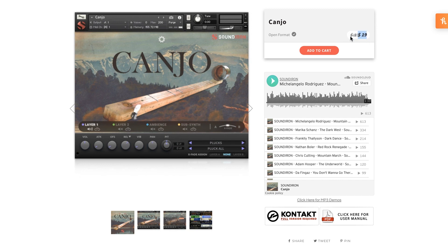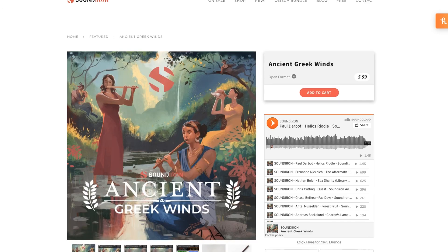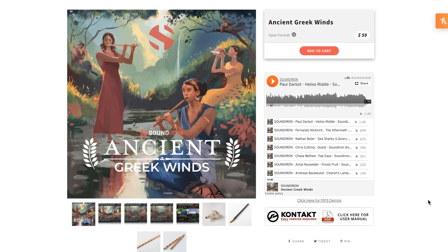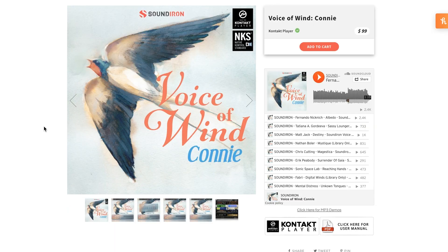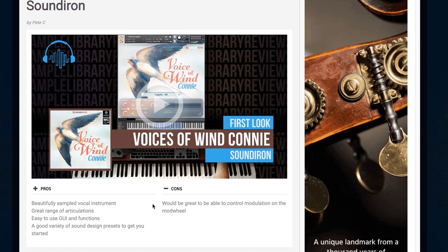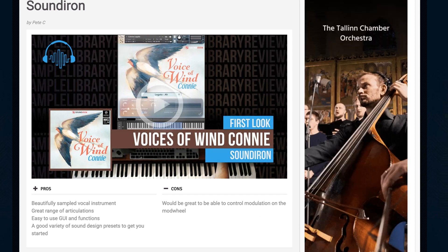Kanjo does require the full version of Contact. Other releases in the not-too-distant past from Sound Iron include Ancient Greek Winds — a Contact instrument requiring the full version of Contact — at $59. And Voices of Wind Connie, which is a Contact player instrument compatible with the full or free version of Contact, available for $99. Contributor Pete C was kind enough to put a video together playing through Voices of Wind Connie right out of the box.